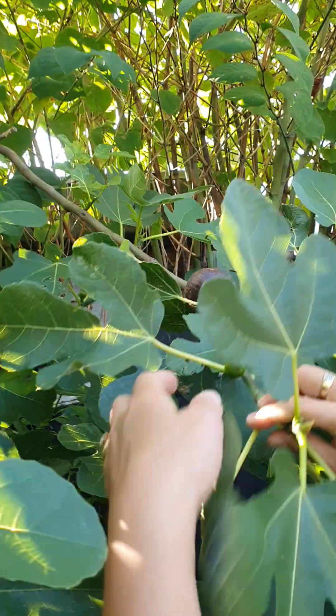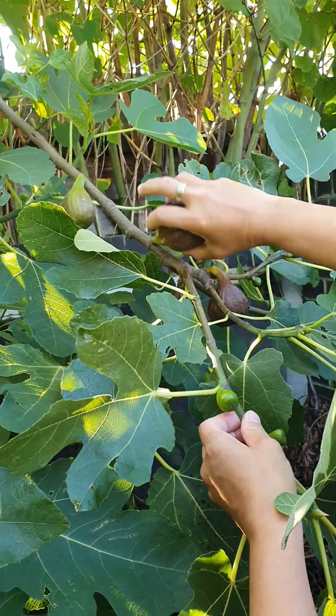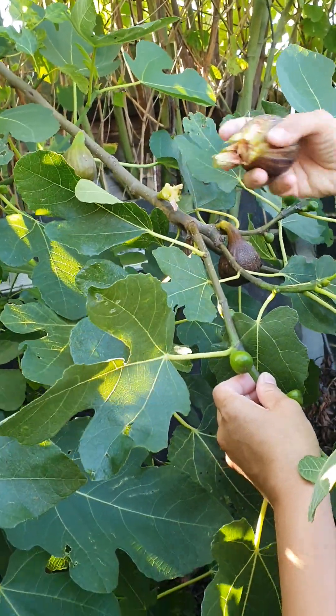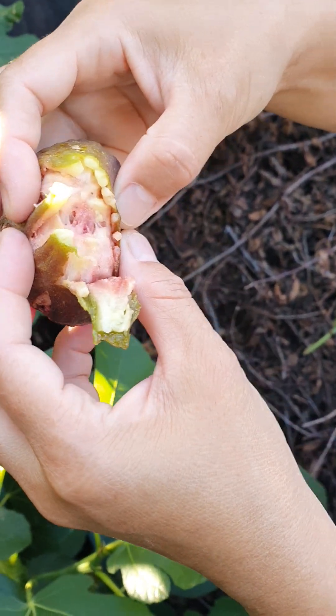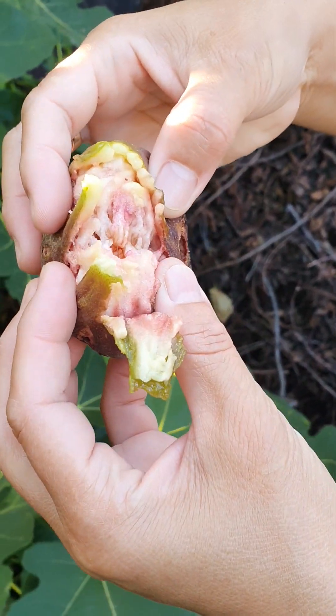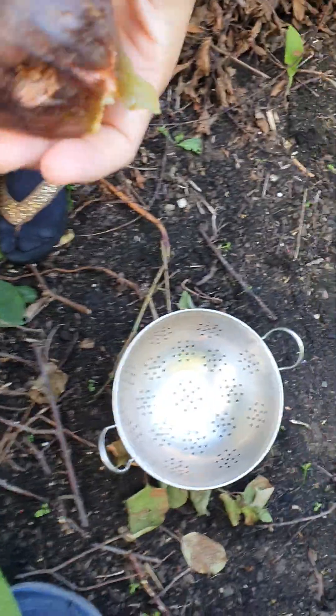Good afternoon. I'm about to harvest my figs. Look at this in here. It's so big. It's overripe — it's been raining for a few days. Look at the texture, it's so purple. This is really ripe and delicious and so sweet. I will eat it later.